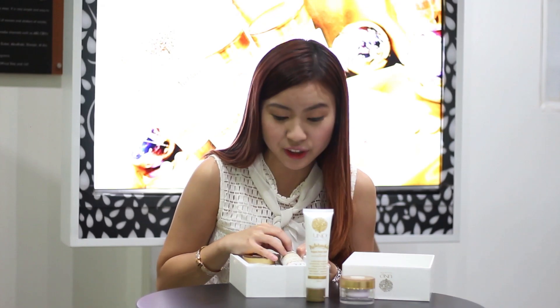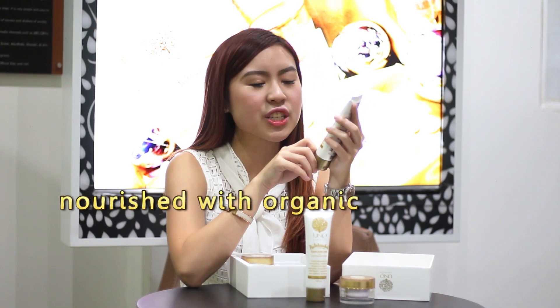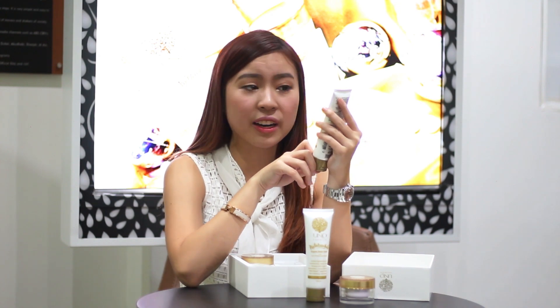I'll try the Natura White Organic Body Cream first. So why does our skin deserve organic beauty products? As much as our body needs organic food, our skin deserves to be nourished with healthy beauty products as well. They're better for your skin and for your health. They're non-toxic and they work better.